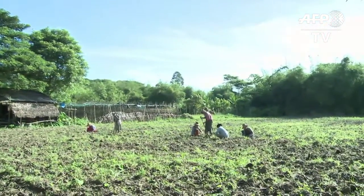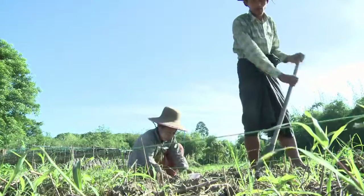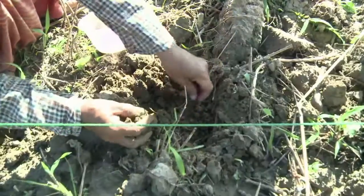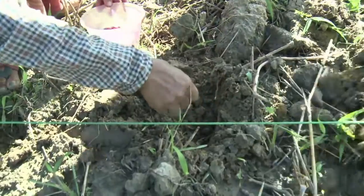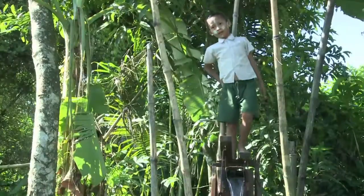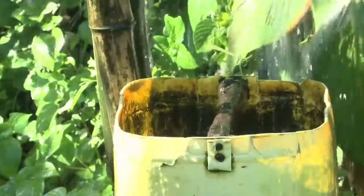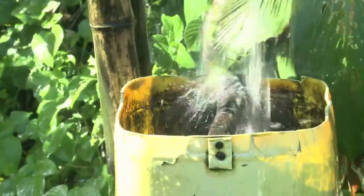Life is hard for Myanmar's farmers, who are among the poorest in Asia. Not only are they working in a country prone to natural disasters, but they have to do it with ancient and badly made tools. International sanctions and isolation under the former military junta left manufacturers lacking skills and technology.